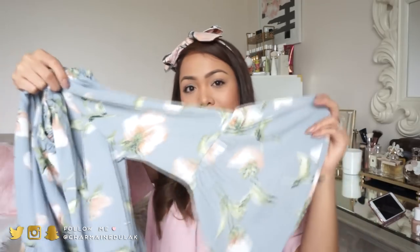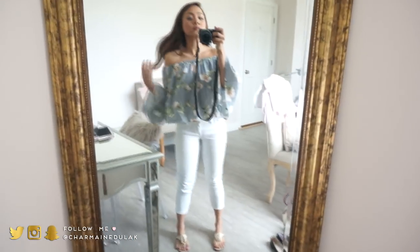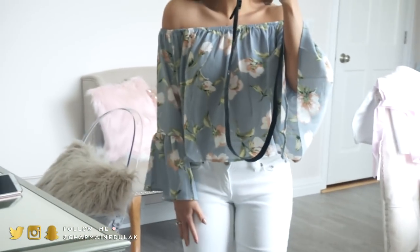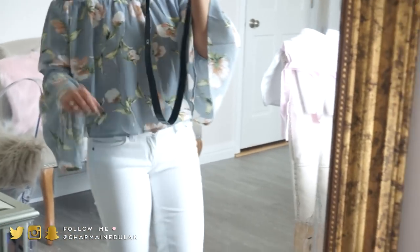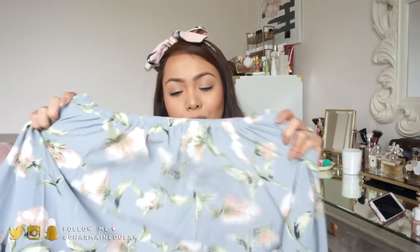Next top is something I wore in my last video. It is this off-the-shoulder top, but it does have a sleeve on it and also the big bell sleeves. It's just super comfortable. I would definitely pair this up with some white jeans. I just love the color of this — it's the colors I'm addicted to at the moment, like pink with grays and just kind of muted down nudes type of color. So pretty.